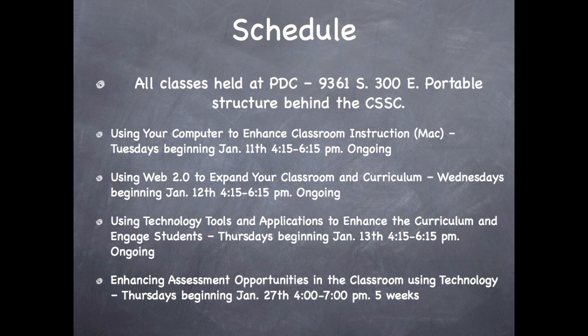Here you can see the schedule for all four classes. Please note that all classes will be held at the PDC. The PDC is located at 9361 South 300 East. It is the portable structure behind the CSSC.